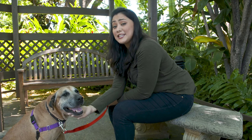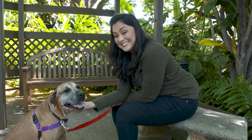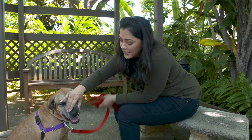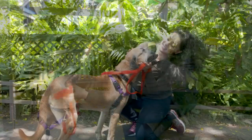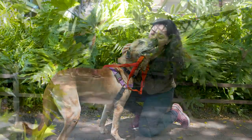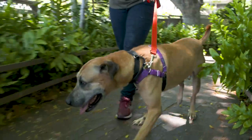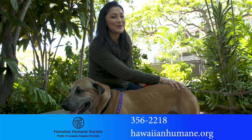This is Blitz, and he is 60 pounds of love. Can you guess what his mix is? He's about seven years old. He's got a beautiful smile — he just got his teeth cleaned. Oh, smells good too! This dog is actually available for the Senior for Senior program: if you're over 60 years old and the dog is six years or older, they waive the adoption fee. So what breed is Blitz? He's a hound mix. Learn more at hawaiianhumane.org.